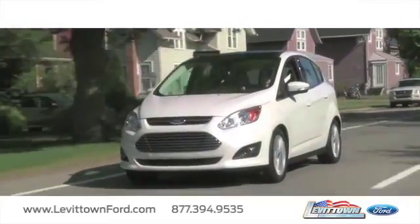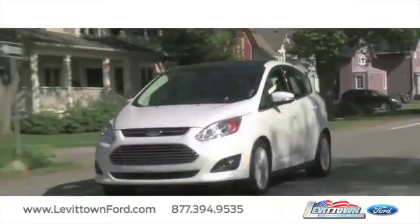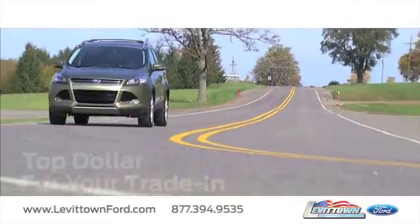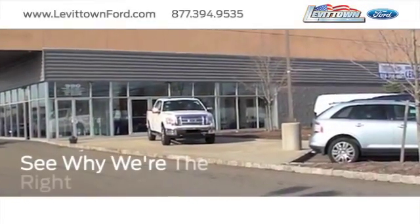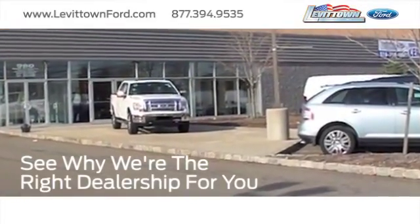Save thousands of dollars on new and used vehicles. Receive top dollar for your trade-in. And read more about the Levittown Ford dealership experience to see why we're the right dealership for you.